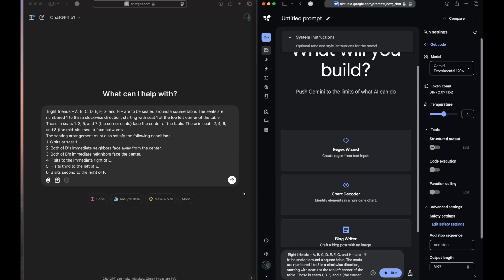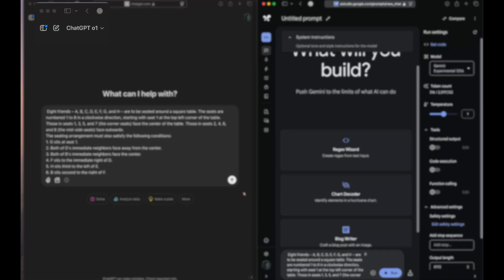Hey there guys, welcome back to my YouTube channel. As you can see in front of you is the hardest problem from my LLM test questions, and none of the models have been able to get this question right. But today we'll be comparing, according to me, the current state-of-the-art models.